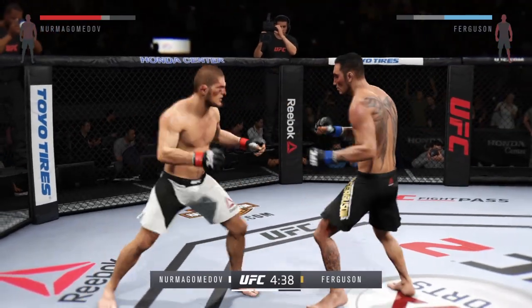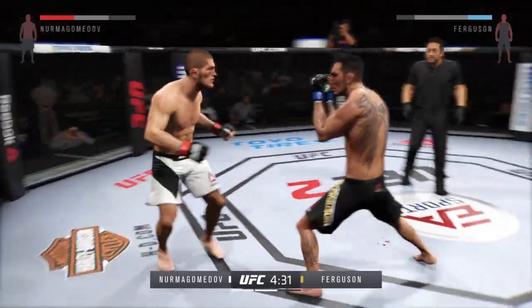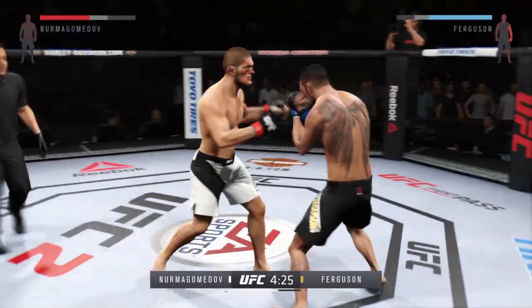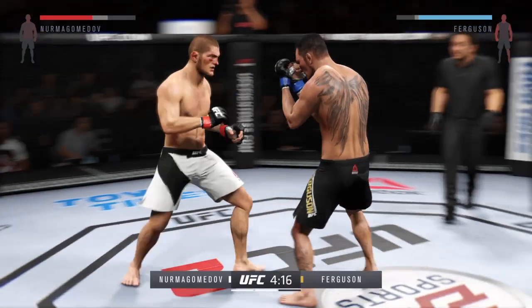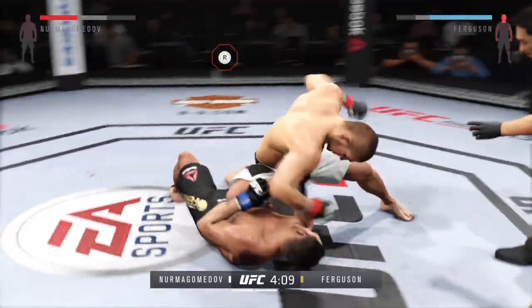Oh, and another vicious leg kick. Ferguson with a good double jab. He's doing a great job of mixing things up here, blocking all the shots coming towards his head. Nice leg kick. Oh! Big right hand — hurt him with that right.